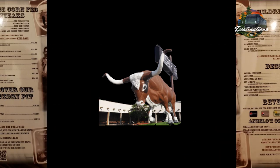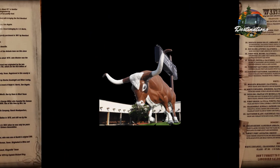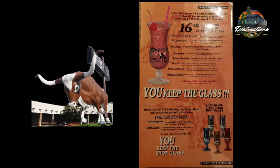They obviously have a wide range of food on their menu. They've got seafood, chicken, and ribs, but their specialty is steaks. They also have some good drink menus along with a wine list, and yes, you can actually get to keep the glass on this one.